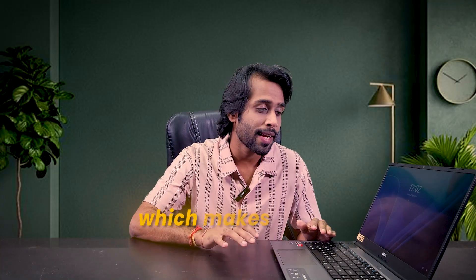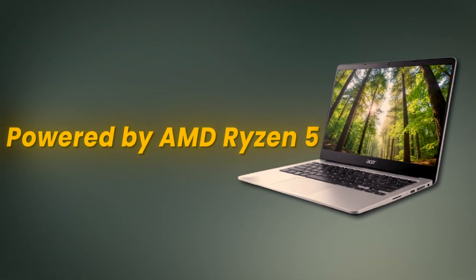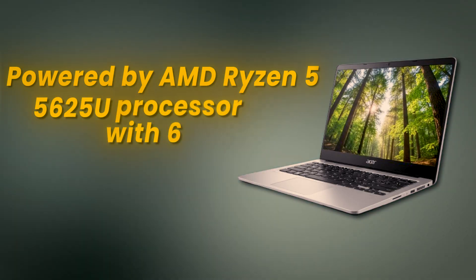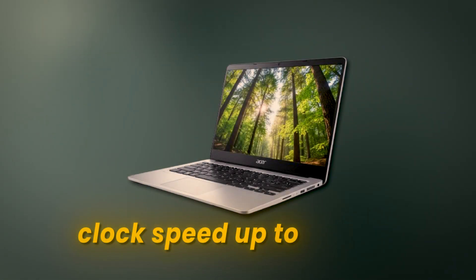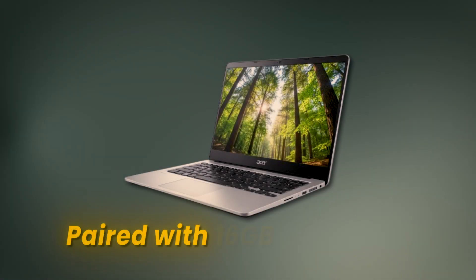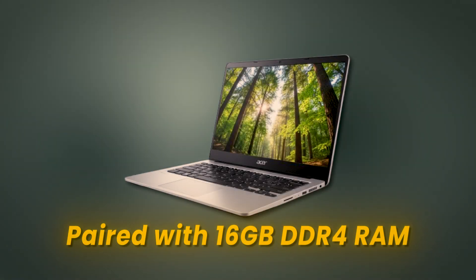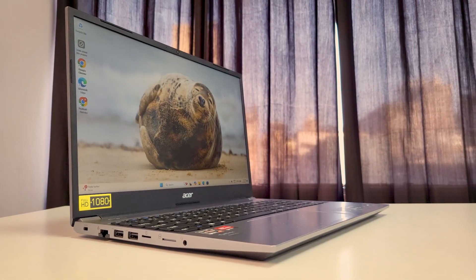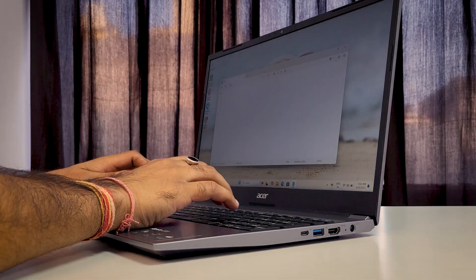Bezels are fairly slim, which makes it look modern, and it's quite portable and easy to carry. It is powered by an AMD Ryzen 5 5625U processor with 6 cores and clock speed up to 4.3 GHz, paired with 16 GB DDR4 RAM and 512 GB SSD. Multitasking feels smooth, and this one is good for students, daily work, light coding, and light editing. The graphics are handled by an integrated AMD Radeon GPU — not heavy for gaming, but good for casual gaming and everyday tasks.